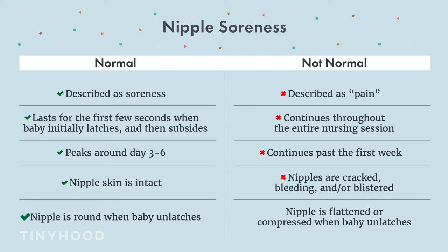We also want to make sure that the nipple is round when baby unlatches. It shouldn't have any lines, be flattened, or look like the tip of a lipstick. That is a sign that baby probably has a shallow latch and that is why you're in pain. It's normal to have sore nipples at the beginning of a breastfeeding journey, but we don't want it to be painful.